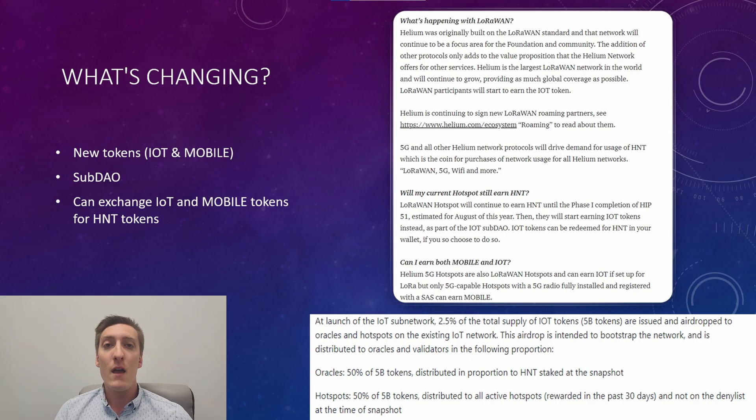So what's changing? There are going to be new coins that you will be earning, depending on if you're mining on a 5G miner or a regular IoT hotspot on the LoRaWAN network. For IoT hotspots, you will begin earning the IoT token, and for your 5G hotspots, you will begin earning the mobile token. Each will have their own separate value that is dependent on how well that specific ecosystem is doing.